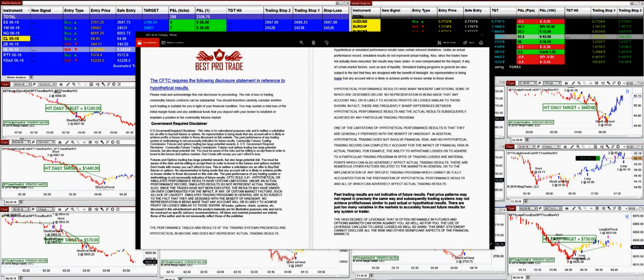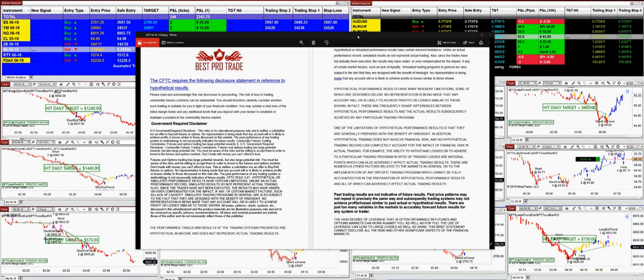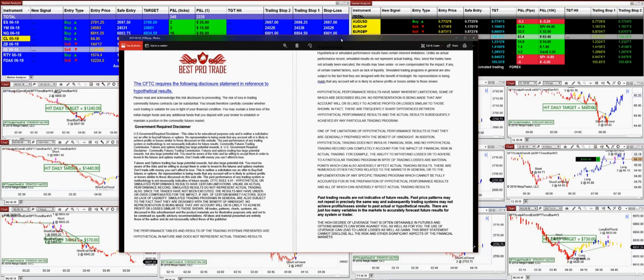Good day, everyone. Before we start, it is very important for every trader out there who likes to trade the futures — there is a risk in trading. It is very important that a trader should be aware of that risk, and you cannot be winning all the time. So please read the disclosure very carefully.